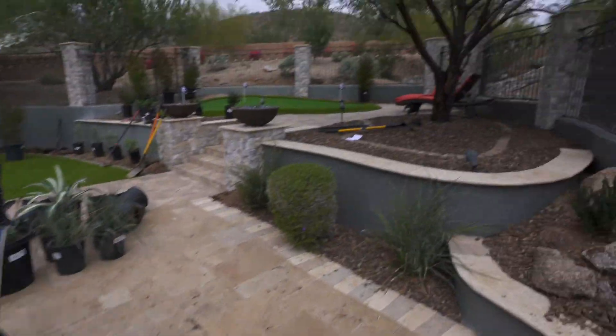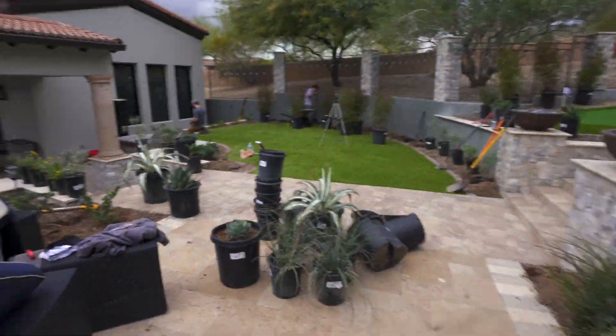We've got probably half the plants planted now. All of these on this fire pit area are done — just a gorgeous backyard. You guys can see it's looking even better with these fresh plants going in.